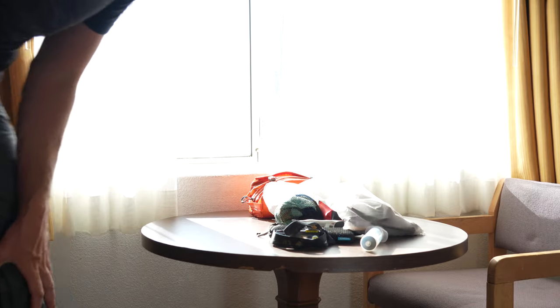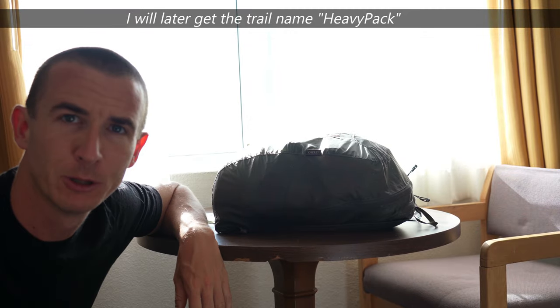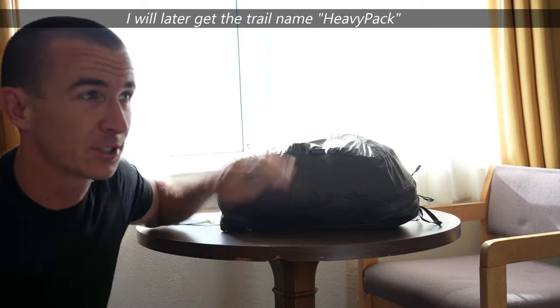Just a bunch of stuff in this little bag. I also have to carry my laptop. And last but not least, a full bag of food. This little bag will be replaced with a bear canister once I reach Kennedy Meadows. Right now it's really full — I've got some extra snacks and stuff.